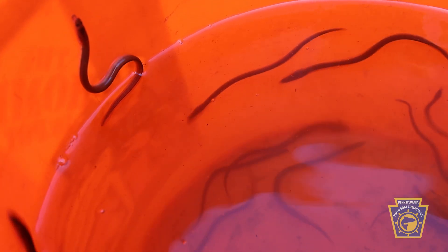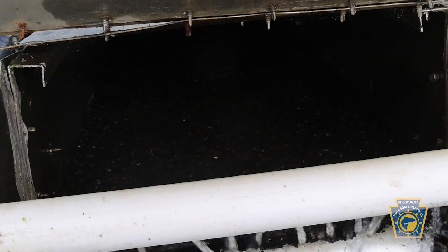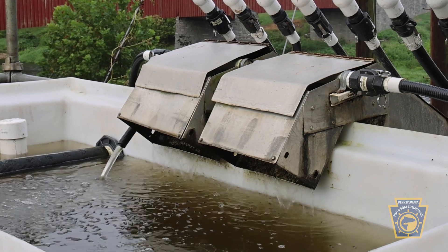Eels want to travel upstream, so we have water going down the ramp. The eels find that flow and they begin to swim up our eel ramp, and then they reach the peak of the ramp and they fall into this collection tank.